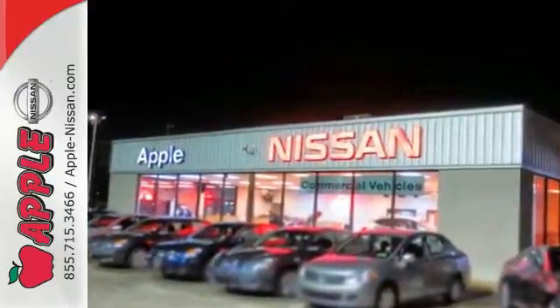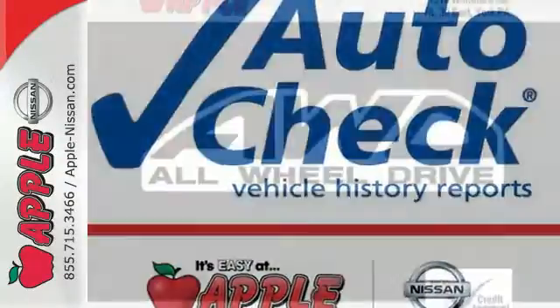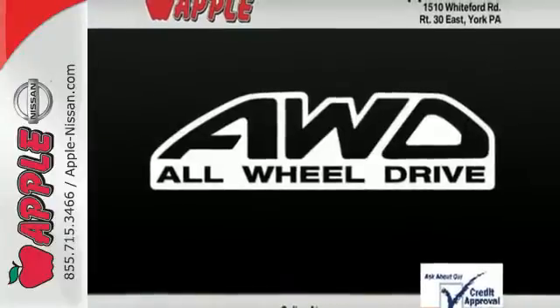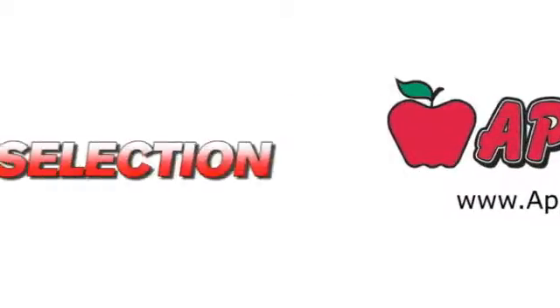The sporty high performance Rogue is the crossover SUV for people on the go. Drive it today and you too will cross over to the Rogue. Apple Nissan offers a great selection, exceptional service and the value you expect.